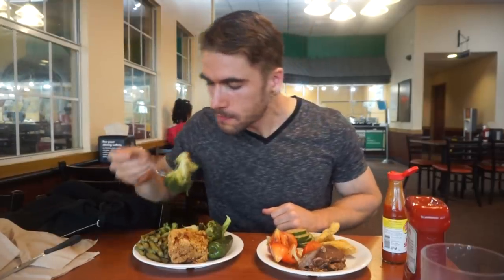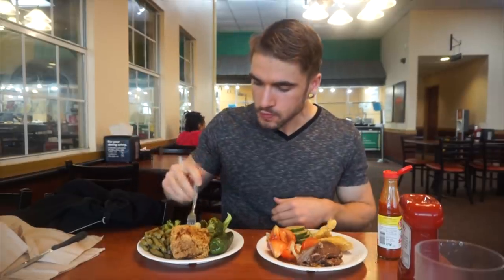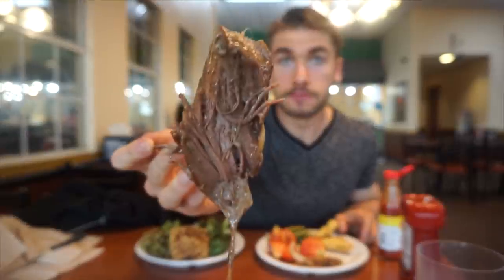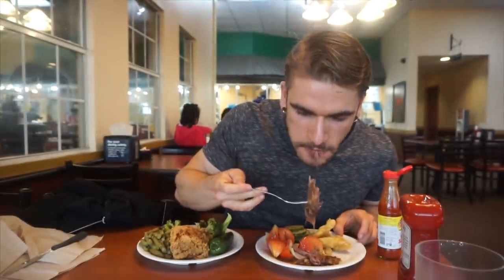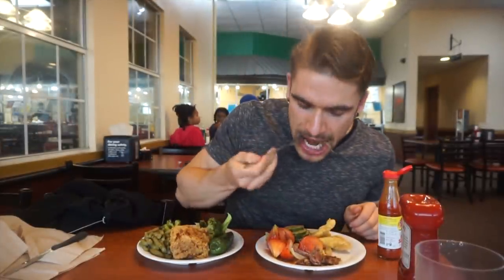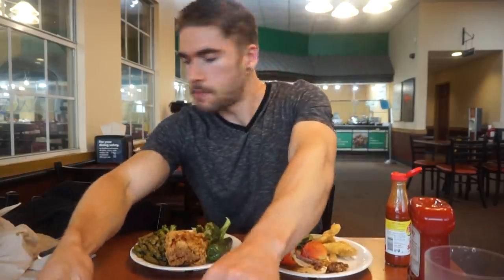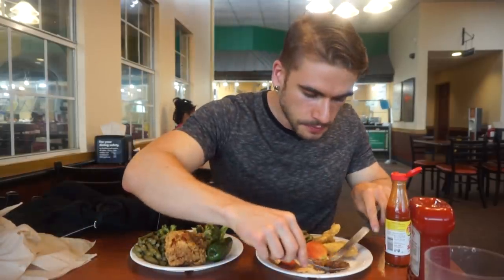I have a few favorite items that I always get here, some of which are on this plate. I always get the green beans, the steamed broccoli, the fried chicken, and usually the pot roast as well. The pot roast and fried chicken are my must-try items. I'm not sponsored by Golden Corral, and honestly, that pot roast right now was kind of mediocre.